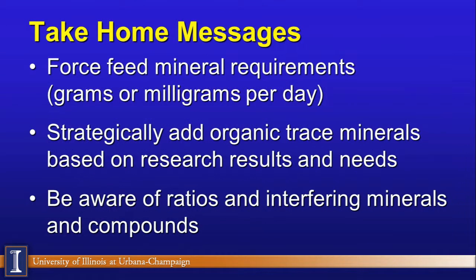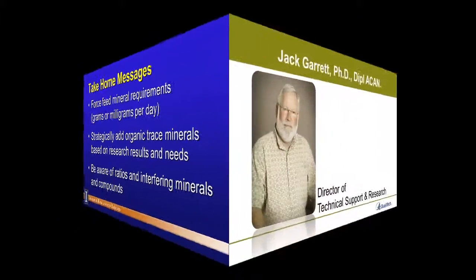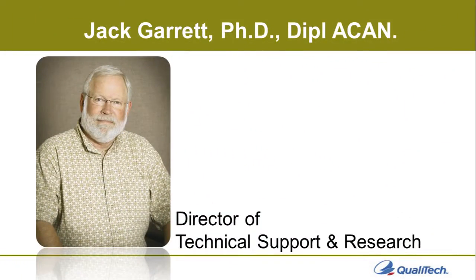My take-home messages when looking at mineral programs: Number one, feed trace minerals as a forced-feeding program, expressed in actual amounts — grams or milligrams per day — rather than percentages or parts per million. Number two, strategically consider where you want to place your organic trace mineral program based on research results and the needs of those dairy cattle. And finally, be aware of interactions, relationships, and interfering compounds that may exist on dairy farms. I now turn the program over to Dr. Jack Garrett, Director of Technical Support and Research with Qualtech.